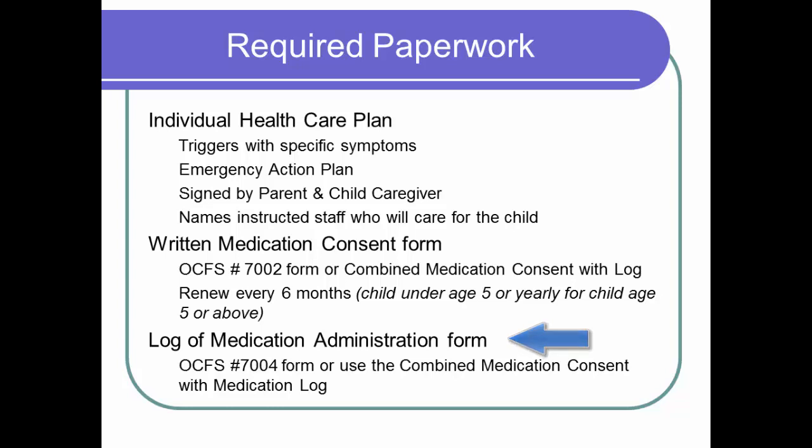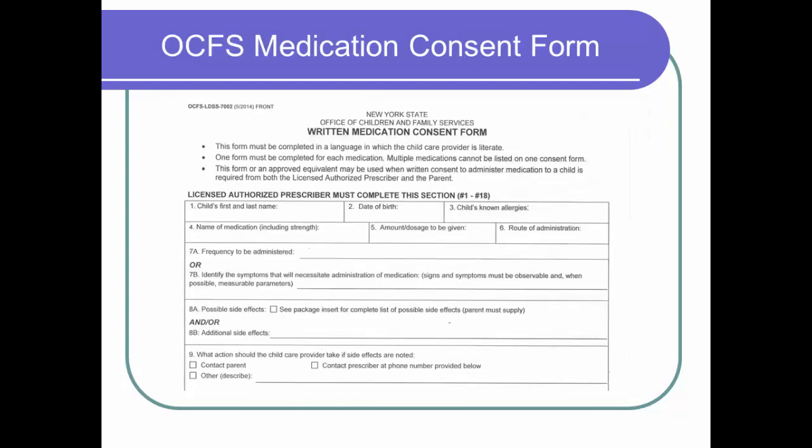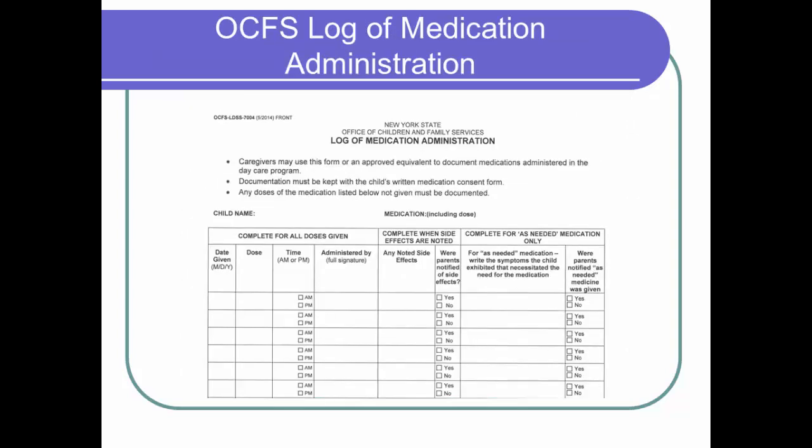Here are what these forms look like. The OCFS individual health care plan form number 07006 can be found on the OCFS website. The health care consultants at the child care council can help you add the child's triggers, symptoms, and emergency plan of care should the child have an asthma or anaphylactic episode. Be sure that you and the parents sign the back of this form. This is the New York State OCFS 7002 form found on the OCFS website. This form is two-sided with the health provider's medication instructions and signatures on the front and the required parent and child caregiver signatures on the back. Periodically check the OCFS website for updated forms.